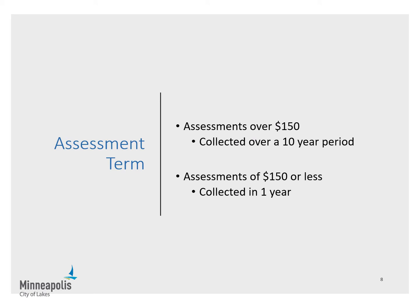Assessments of over $150 will be collected in 10 annual installments. Assessments of $150 or less will be collected in one installment. To pay the assessment on these terms, you do not need to take any action in advance. They will be collected through Hennepin County property taxes after they are levied, typically beginning the year after construction.